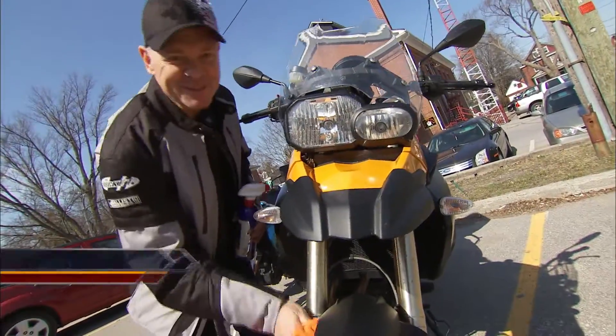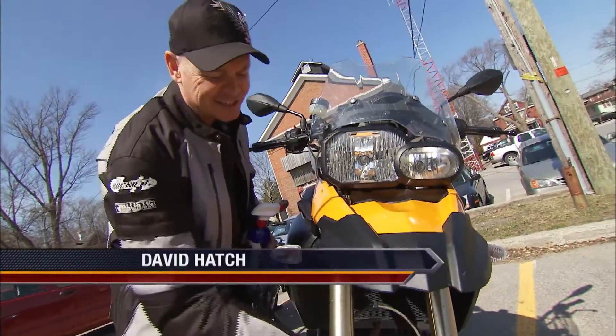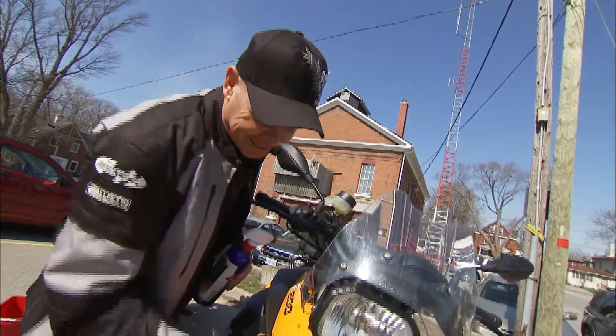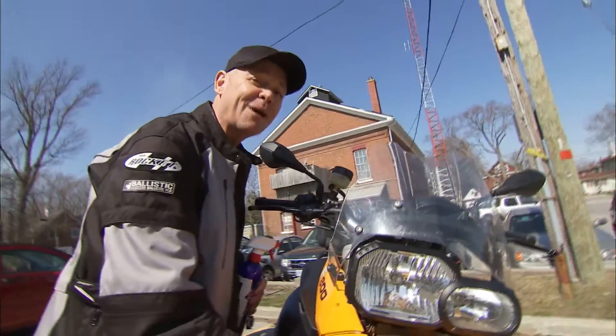Welcome back as Toyota Truck presents the Experience. I'm Dave Hatch and it's time now for this week's BMW Ultimate Ride from Newfoundland. Today, Norm and I are off to Bonavista.